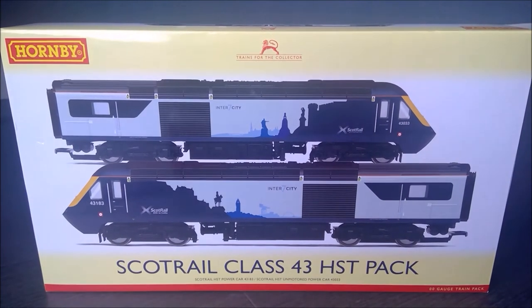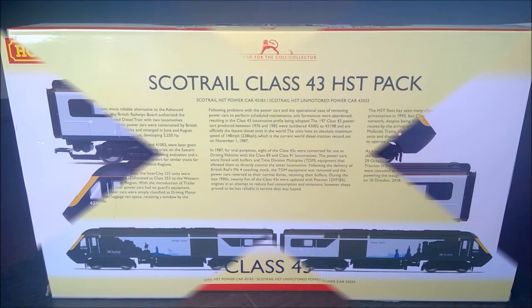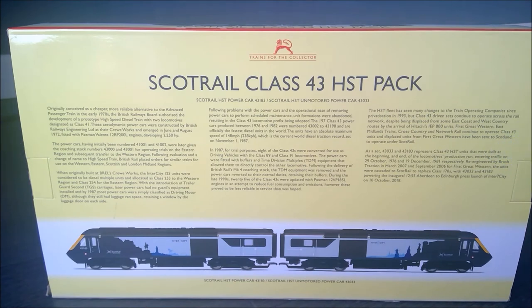The box is standard Hornby — it doesn't show you what's inside, but the pictures on the outside depict it fairly well. They go into a lot of detail about the history of the Class 43s from the early 1970s all the way through to the present day. Modellers throughout the country love to collect these Class 43s; they're incredibly popular and come with so many different liveries in the post-privatisation era. This, however, has to be my favourite livery — it's striking, it's modern, it's sleek.